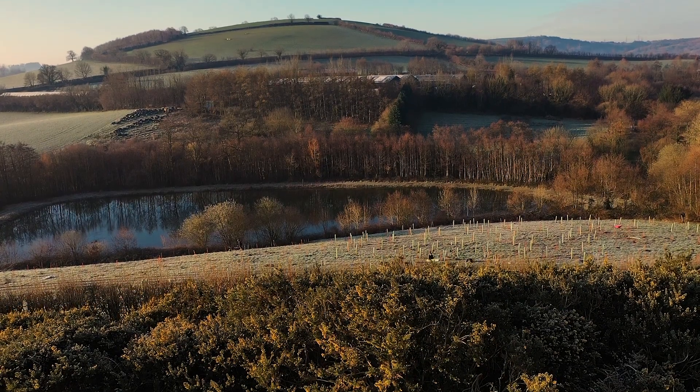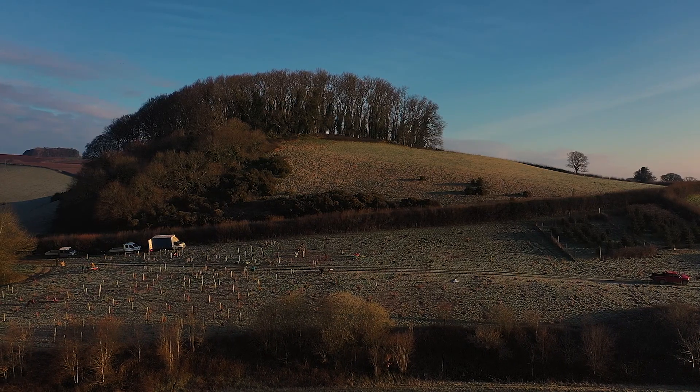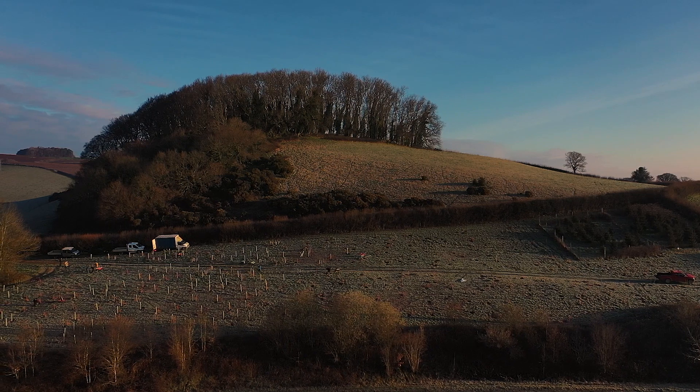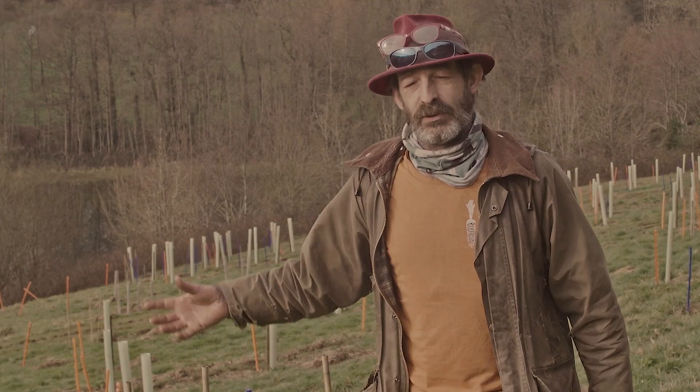At the bottom of our reservoirs we've got some woodland by the stream, above us we've got a hill and then a wood on top of that, so by planting woodland here we can hopefully link those and create some sort of wildlife corridor.